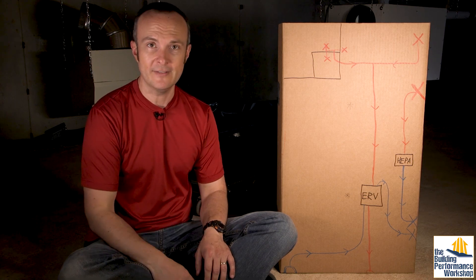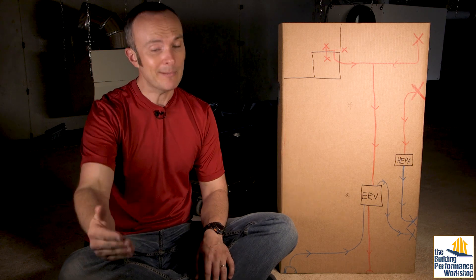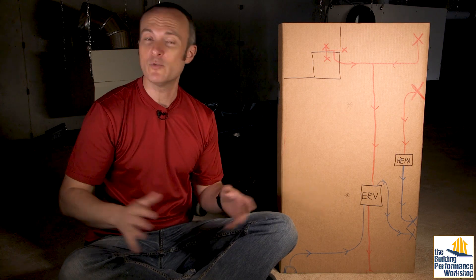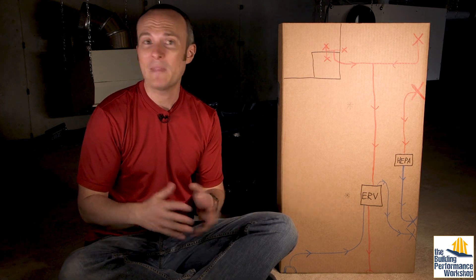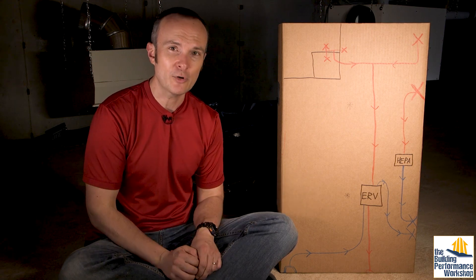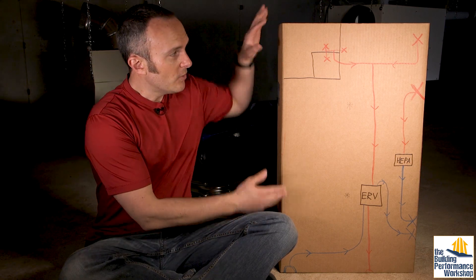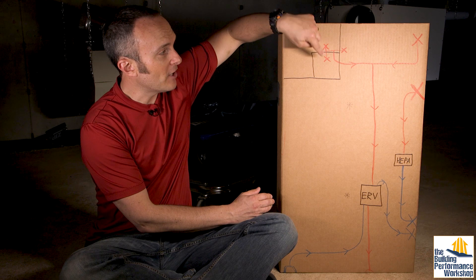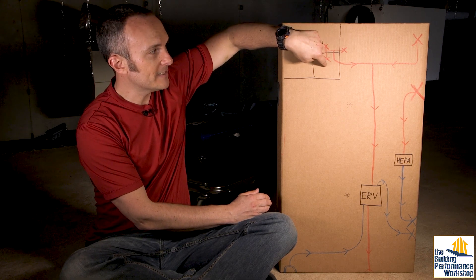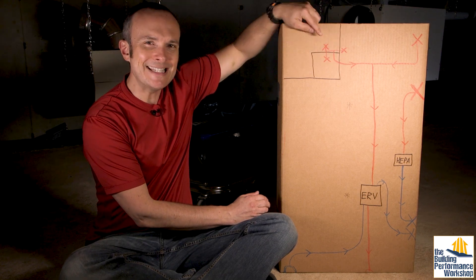So what we've done with these two pieces of ventilation equipment is something kind of interesting and unique, and I just wanted to show it to you because it's very easy to understand. Over here on my left is a Phantek ERV — that stands for Energy Recovery Ventilator. This is a machine that has two duct collars you can see here and two on the other side. It's going to take stale air from the space above us and take that to outside, and bring outdoor air in and deliver it into the space in equal measure so that it's pressure balanced.